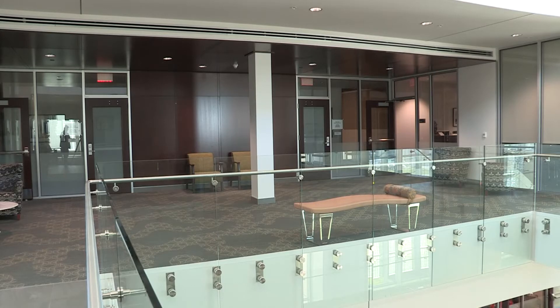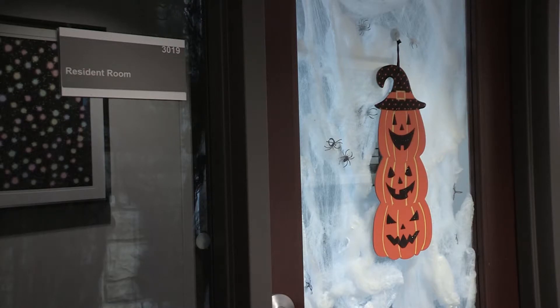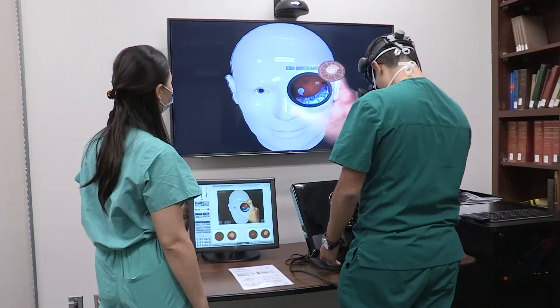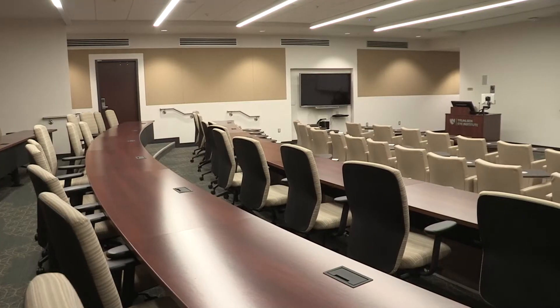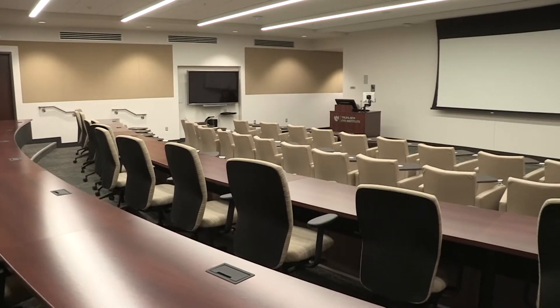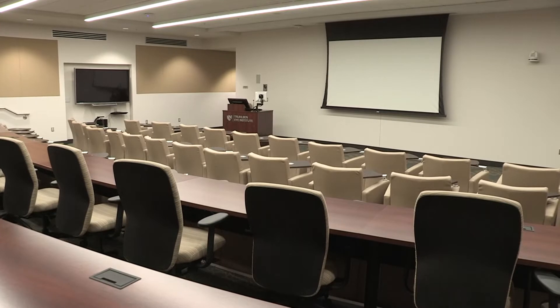The third floor of the Trilson houses administration, faculty offices, resident lounge, office space for fellows, conference rooms, wet lab, simulator, and our dedicated ophthalmology auditorium where we have our grand rounds and other educational programs such as monthly visiting distinguished lecturers.